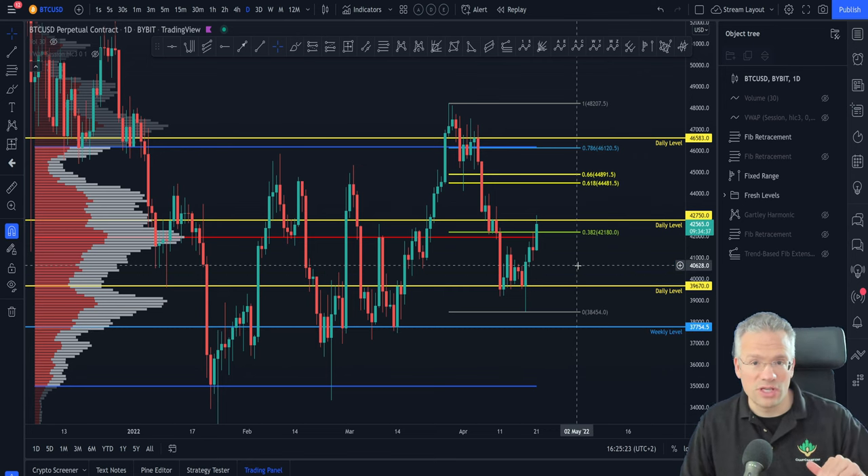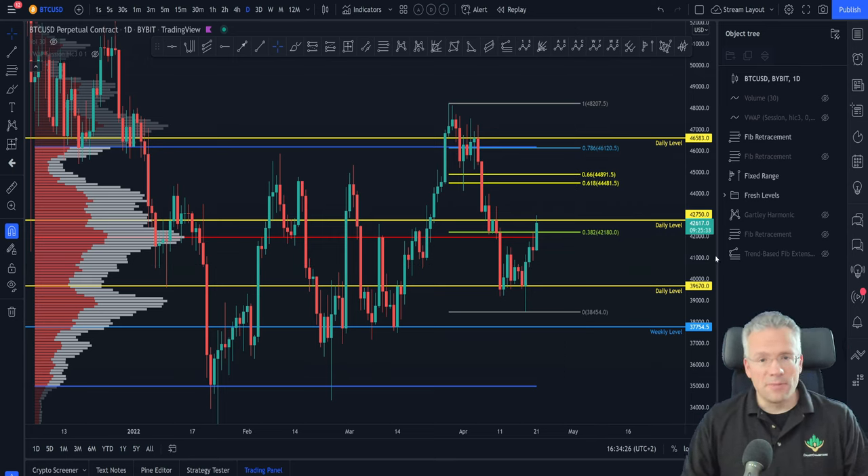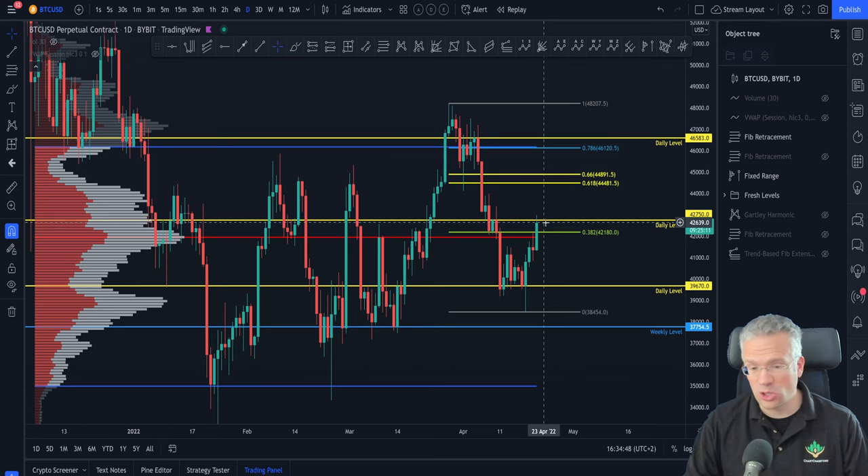This is how you can set up your chart to see where there could be possible points of reversal. It is very important to remain patient when reaching such important levels, whether they're resistance or support. You will be able to protect your capital much better if you wait for a little bit of confirmation to see which way price might actually head next.